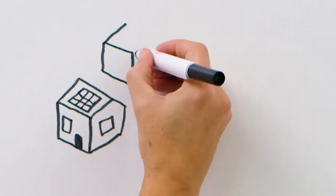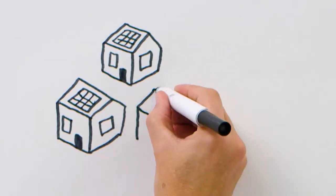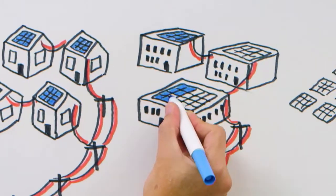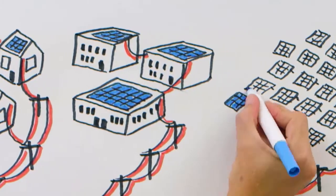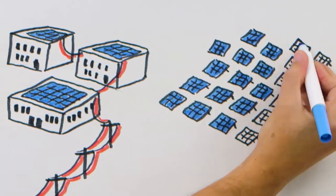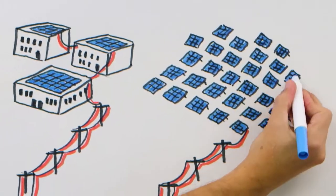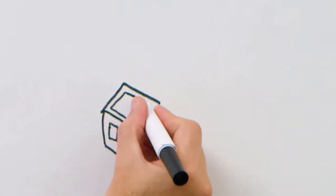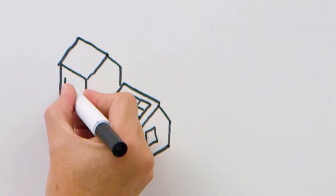Solar photovoltaic or PV generation is clean. Its costs are coming down and it can be adapted to many customers and grid configurations. Solar panels are versatile, ranging from small rooftop installations to sprawling solar farms. For grid planners, this points to opportunities and questions that must be answered.